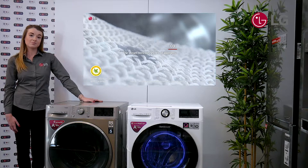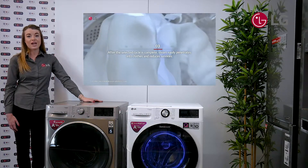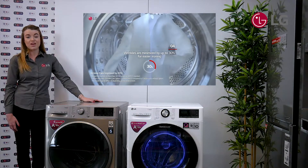Also, if they go for a Steam Plus model, it means they spend less time ironing, as the wrinkle care option reduces wrinkles by 30%.